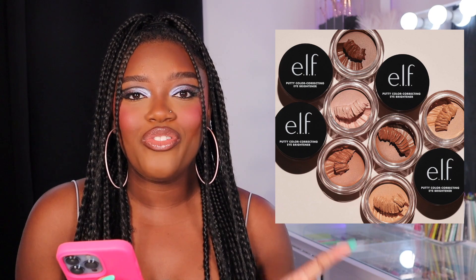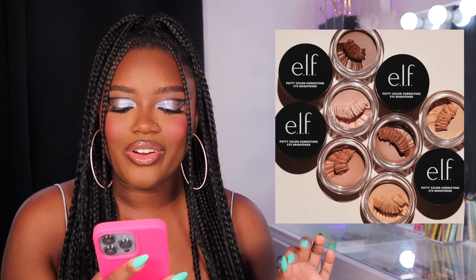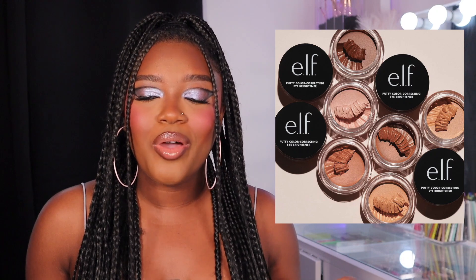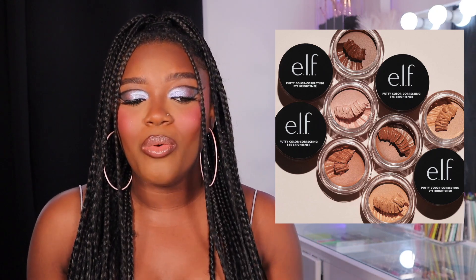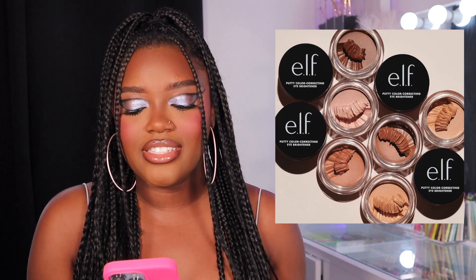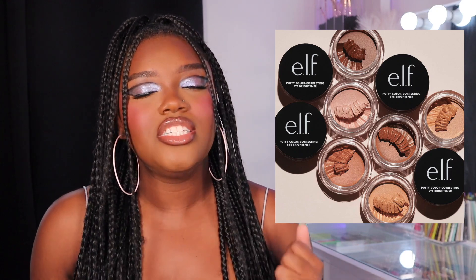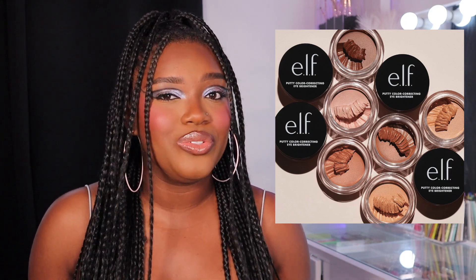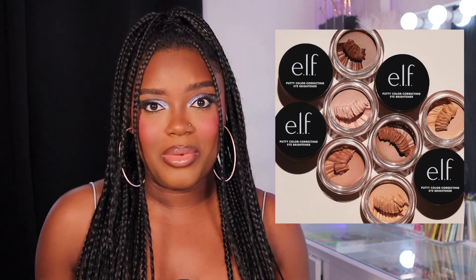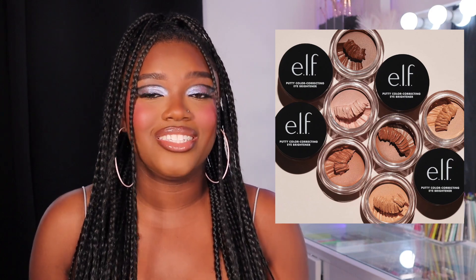The first new release we're gonna talk about is from e.l.f. They just came out with the Putty Color Correcting Eye Brightener and I feel like the timing is absolutely perfect because NARS just came out with one that is $30, and we know e.l.f. gives us dupes. I don't know if this is officially a dupe but it is an affordable option to the NARS Afterglow one. I ended up picking up two of these — they're actually out for delivery today — and I'm very excited to try this out in a video just to see if we have a good under-eye brightener. I haven't really found the right product for me personally so I'm really hopeful that this is going to be good.